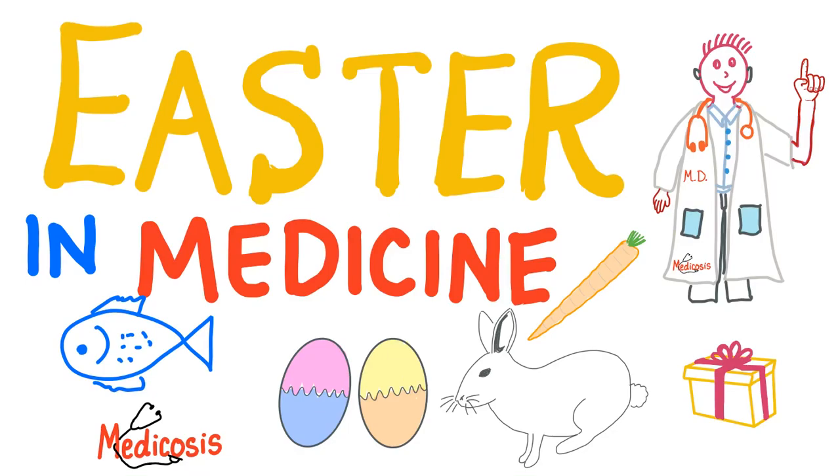Hey, it's Medicosis Perfectioneros, where medicine makes perfect sense. Today, we'll talk about Easter in medicine. It's a funny video, but it has an educational component. With that being said, now let's get started.